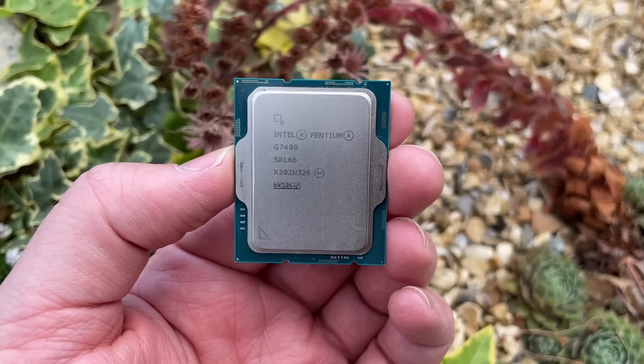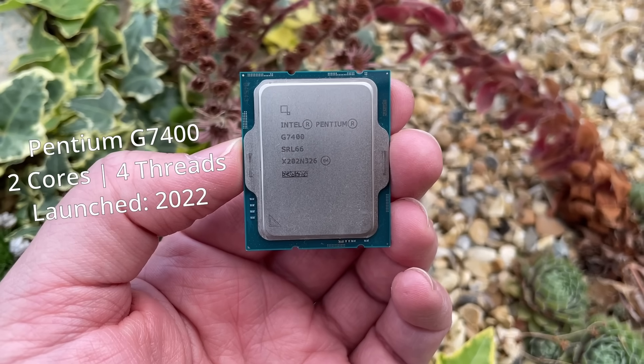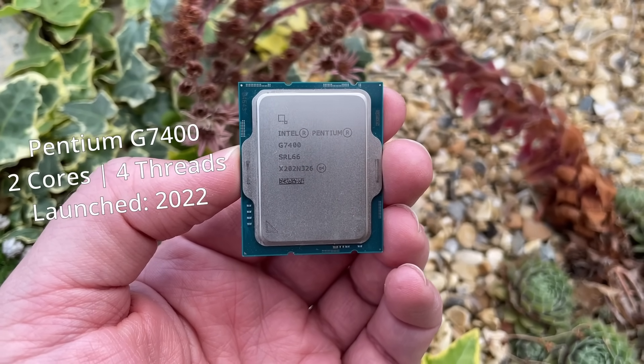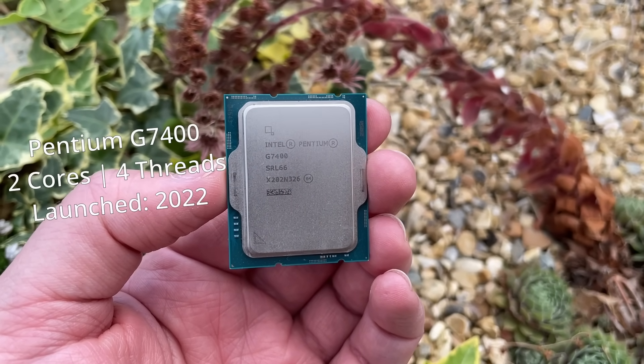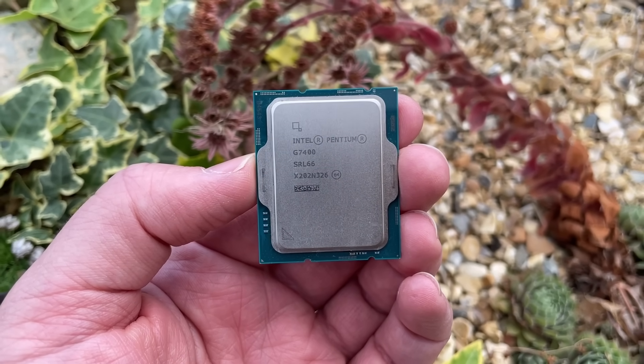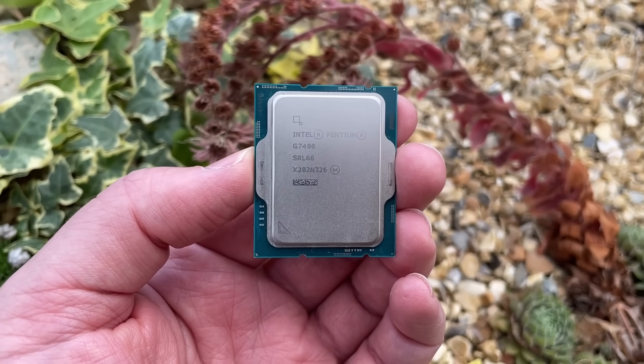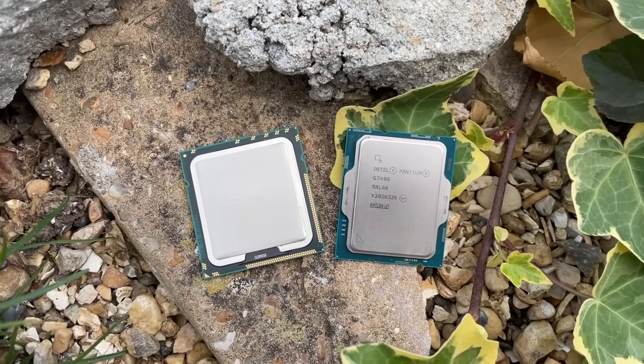At the more modern end of the spectrum we have Intel's latest Pentium processor, the 2-core 4-thread G7400. It's hard to recommend as it's often too close in price to the i3-12100F which will do much better, but I couldn't help but wonder how this modern low-end CPU compares to a high-end part from years gone by when it comes to gaming.